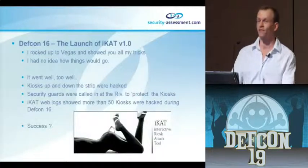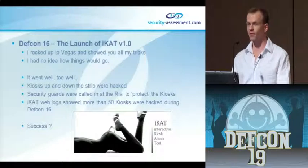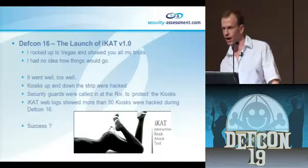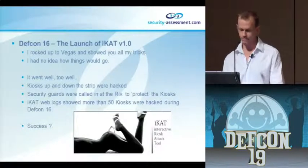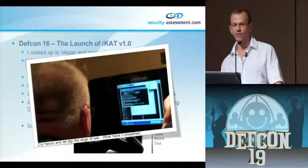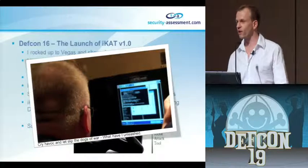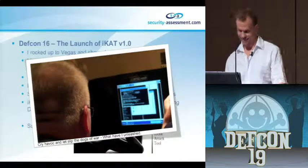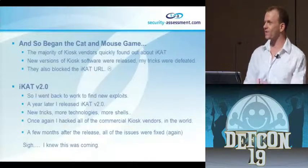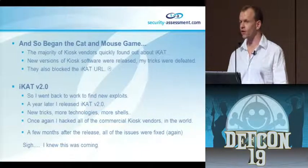At DEFCON 16 I rocked up to Vegas with iCat. It went really, really well - too well. During my presentation I said you guys know you can hack all the kiosks in the Riv in about 10 seconds. And they did. They actually had security guards and police guarding the kiosks, because people were just popping shells, defacing them and putting porn up on the kiosks.